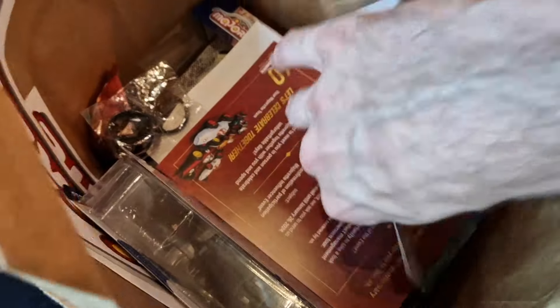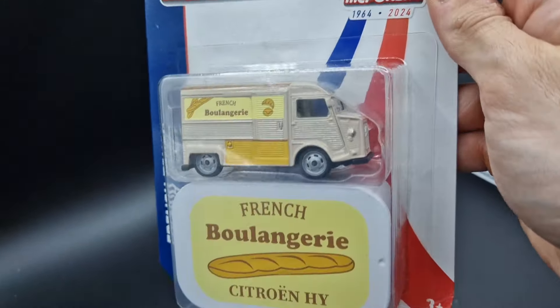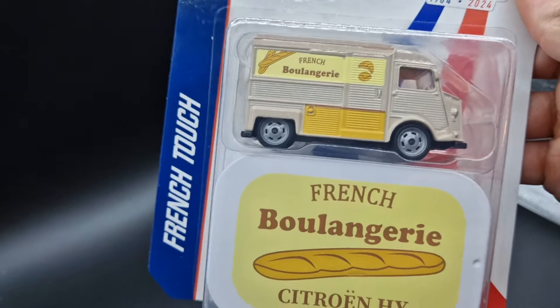A great fit as always to every French classic lineup is the Citroën HY again. Back in the day, this transporter was a very practical car to deliver all sorts of things, such as bread.